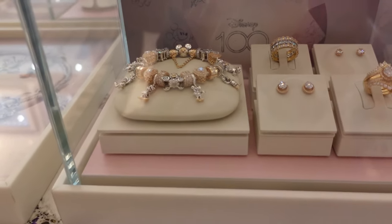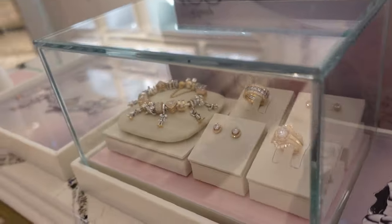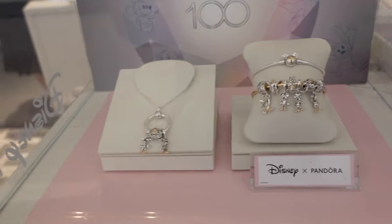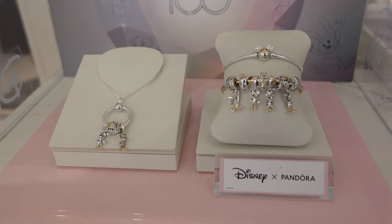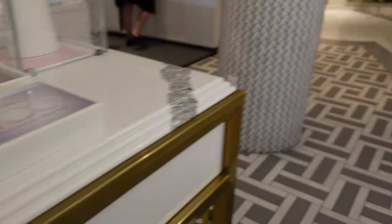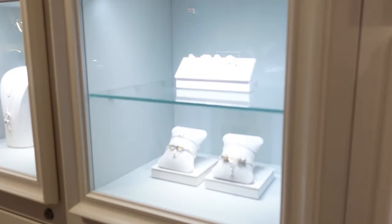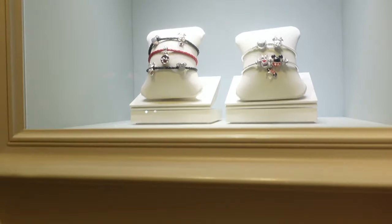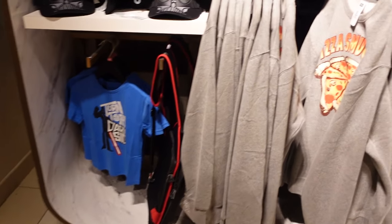Disney 100 Pandora — these ones are a little bit more expensive because I think they have extra bits and bobs to them. But they look so sweet together, and there's an actual Disney 100 bracelet as well. There are so many and they're all so beautiful and sparkly. This is the Star Wars and Marvel shop on the main street.